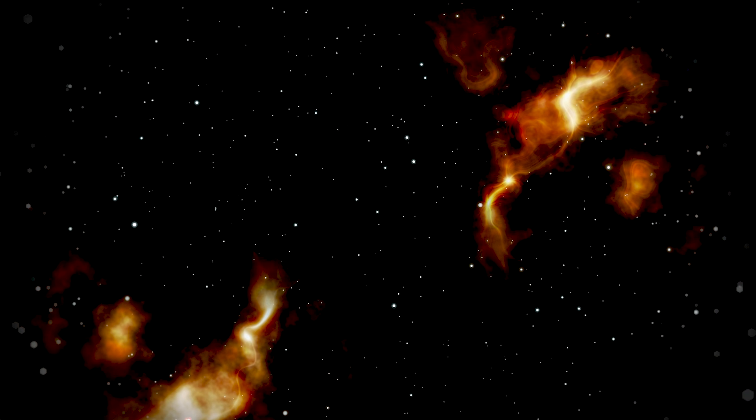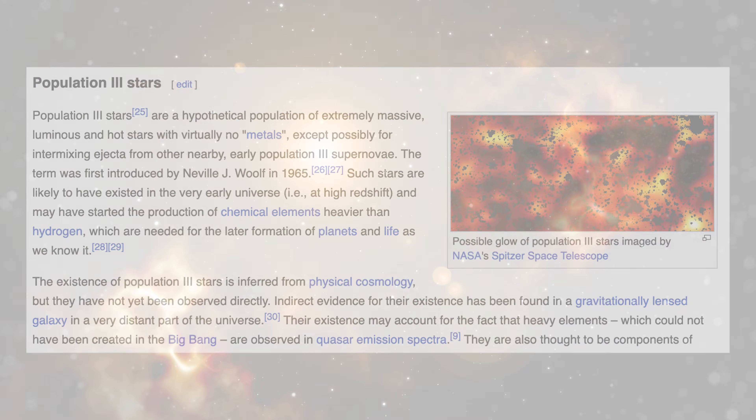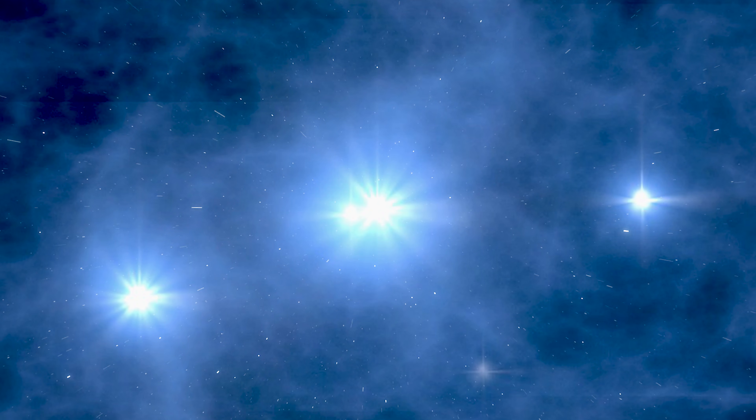So if we want the original, pristine stars — the very first stars — we need something different: Population 3 stars. These stars were made from just hydrogen and helium, the raw ingredients of the Big Bang, untouched by previous generations.